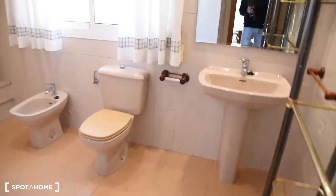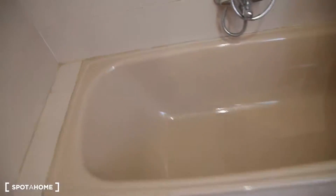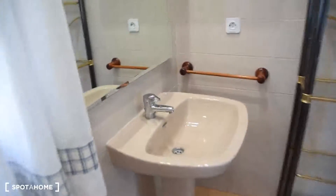Also in bedroom number one, we've got access to the private bathroom. This is how it looks like. We've got a bathtub, bidet, toilet, and sink with a mirror. And this big shelving here.